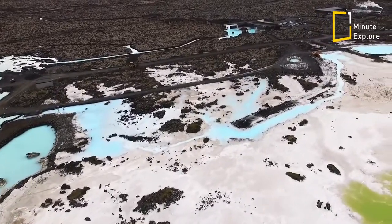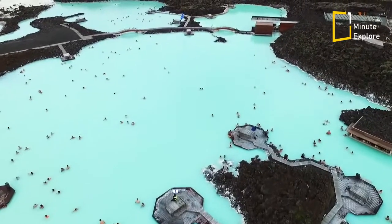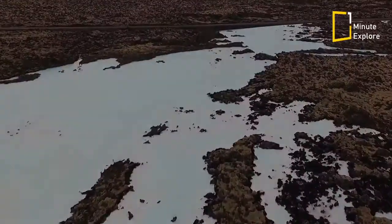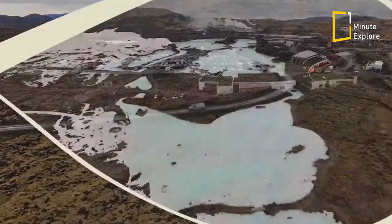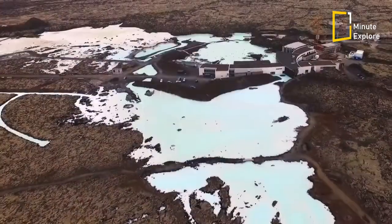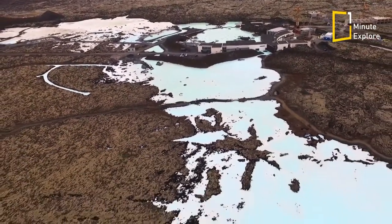It also generates electricity for around 45,000 people. Obviously, the Blue Lagoon is an integral cornerstone in Iceland's overall economy. It represents an example of resounding success for alternative energy sourcing and serves as a pillar of Iceland's status as the world's leading clean and green energy economy. It's no small wonder the Blue Lagoon company is so dedicated to caring for this site and its products.